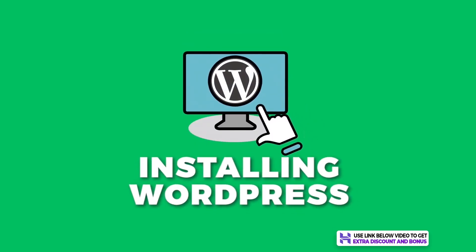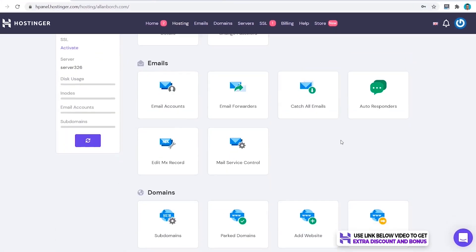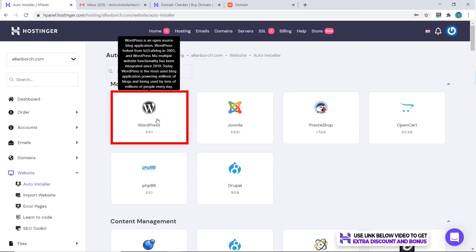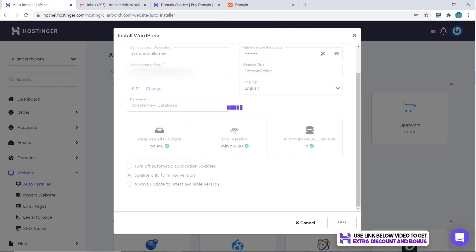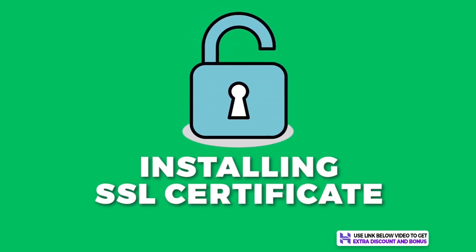Now let's see how easy it is to install and create a WordPress website. We go back to Hostinger and click on Manage, then scroll down to Auto Installer and click on that. Select WordPress, fill out the information you want, and if you're happy with everything, click on Install Now and give it a bit of time to load until it's done.